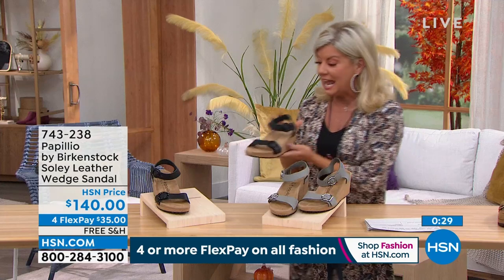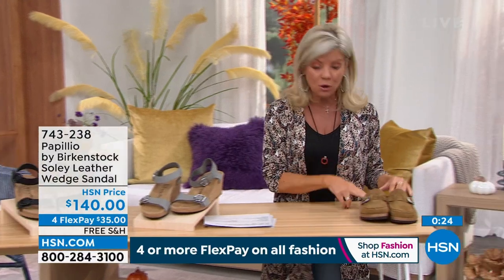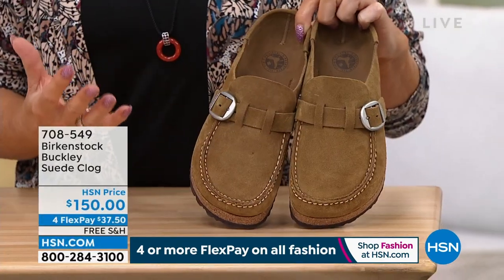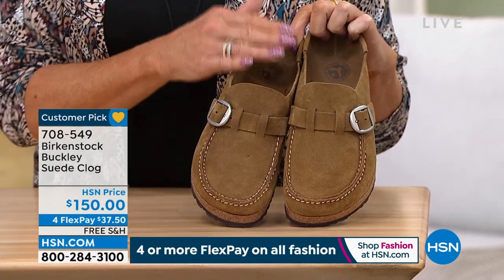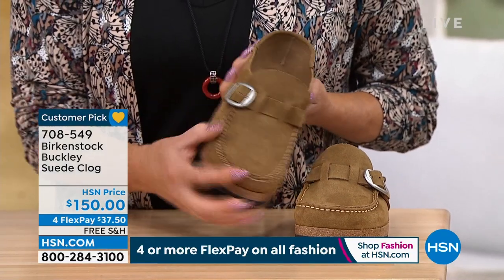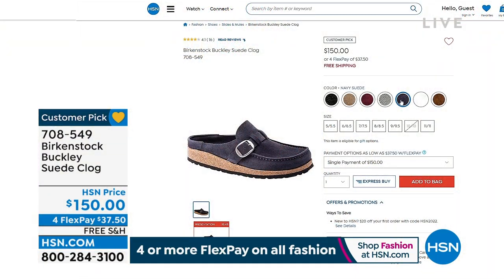Item number 743-238 for the wedge. If you missed out earlier on our slip-on clog — item 708549 — that's always the number one most popular going into fall. We oftentimes don't have all the colors. We did sell out of the burgundy and the navy earlier. This is the tea color — it looks just like a loafer. It's a slip-on style clog at $150. Hundreds have been selected. Get these home for less than $40. Check other colors on hsn.com as availability and sizes are getting very limited.